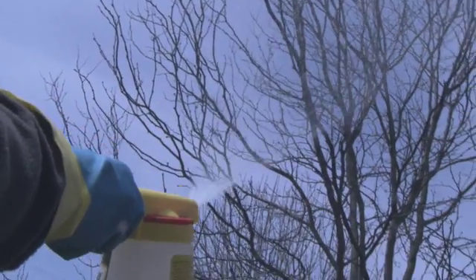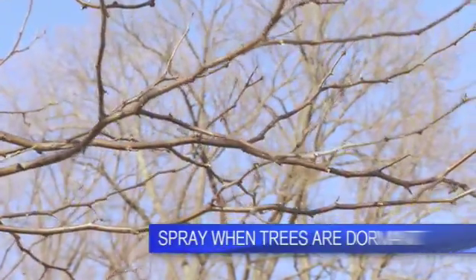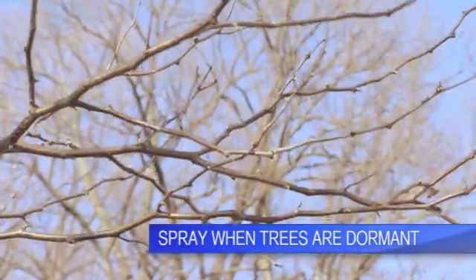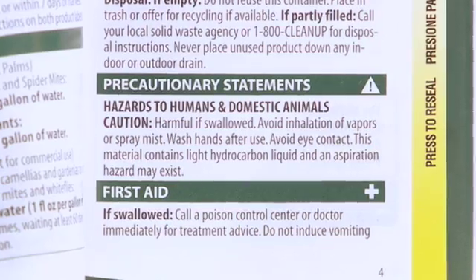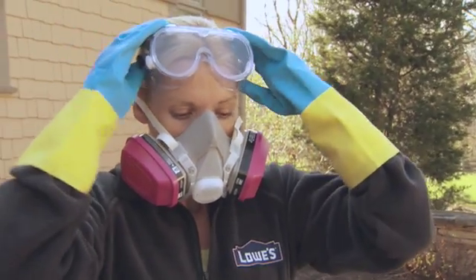Another thing you can do to help pollination is spray the trees with dormant oil. Dormant oil smothers mites and insect eggs that later emerge and damage the buds. Follow the label directions, especially all of the safety recommendations, like wearing a respirator, gloves, and goggles. Spray it on the trees on one of the warmest and sunniest days in February.